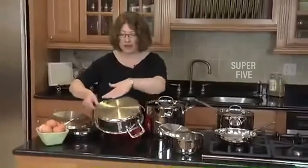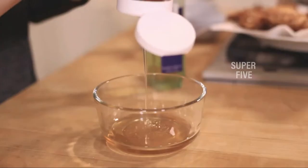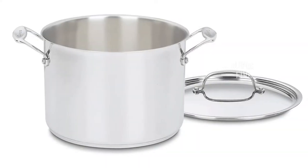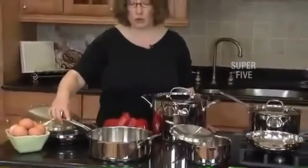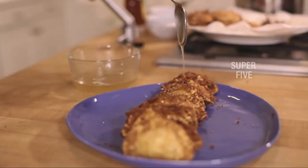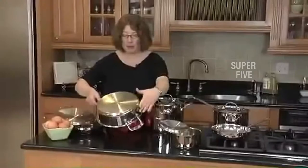In the lab, these pans showed excellent, even heating and gave a really good sear with minimal sticking. The riveted stainless steel handles stayed cool when cooking, making it easy to grab pots and pans without having to search for a potholder. Testers liked how sturdy these pans felt, and they were also easy to clean, whether by hand or with a run through the dishwasher.